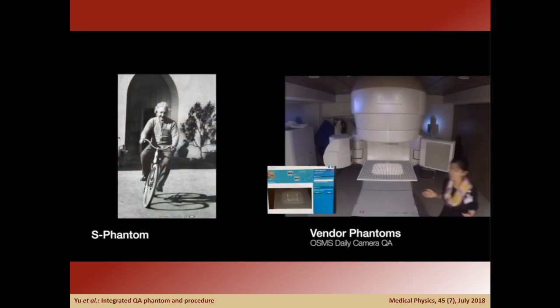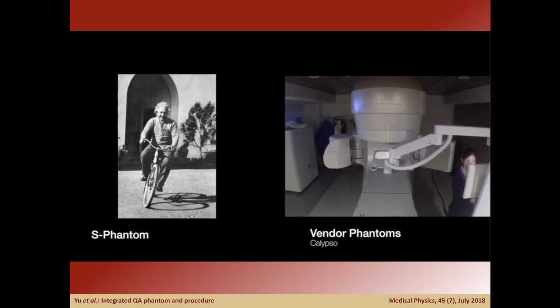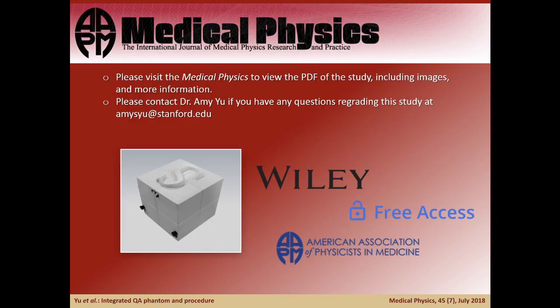In summary, the integrated phantom can simplify QA by reducing the number of phantoms and time needed for routine QA. It is an independent procedure from vendor-specific methods and clearly quantifies intrasystem coincidence to ensure confident treatments. For more information, please visit Medical Physics to review the PDF of the study, including images and more information.